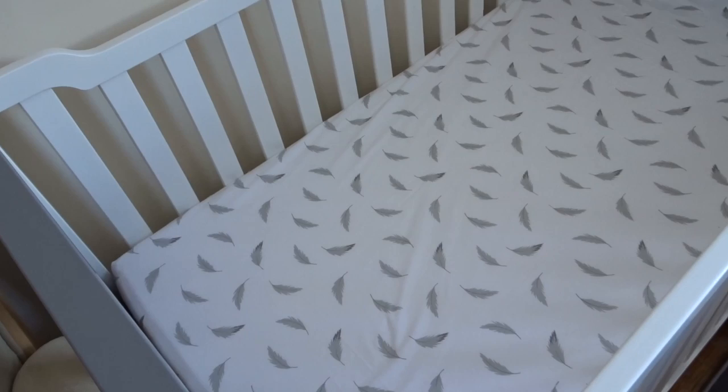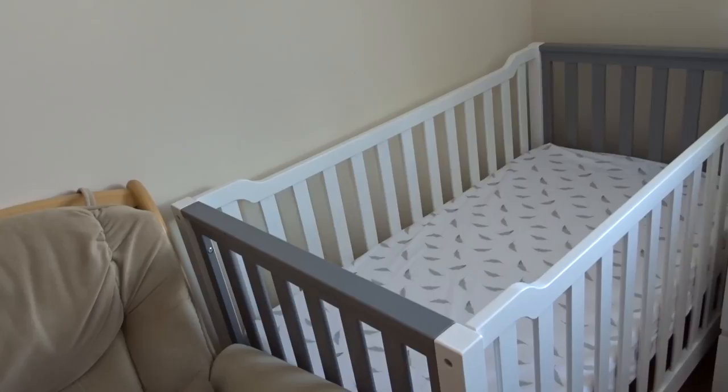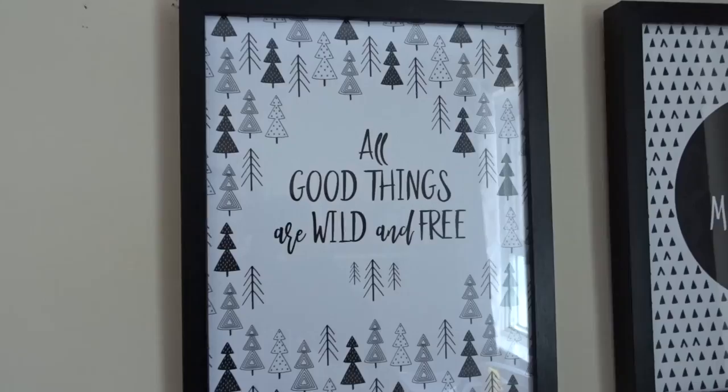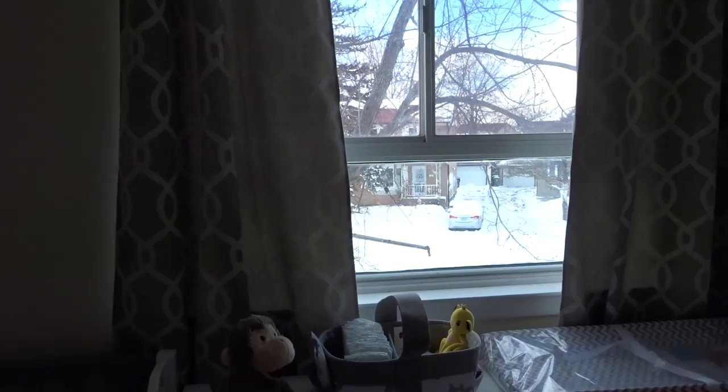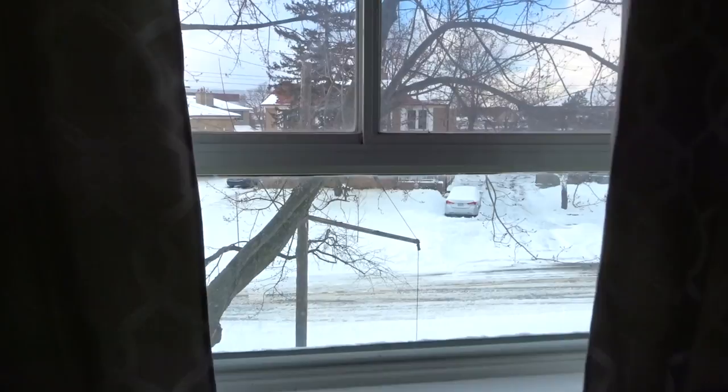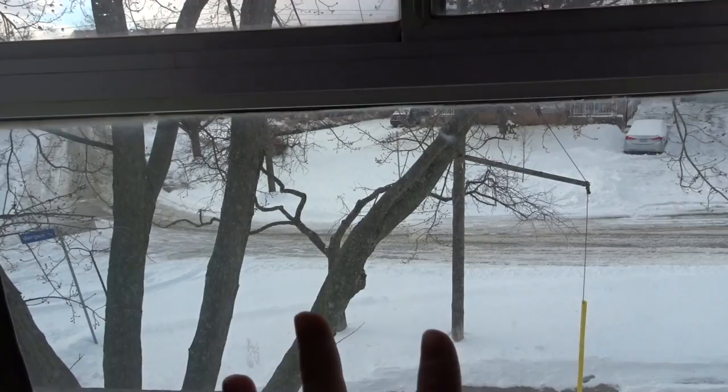These two paintings were given to us by one of my good friends from the baby shower. I loved them because they were black and white with little motivational quotes — I think it just adds a little bit to the wall. I live in Toronto and it is crazy cold right now — all the snow happened this morning, so that is what my baby will be seeing when he's first born!